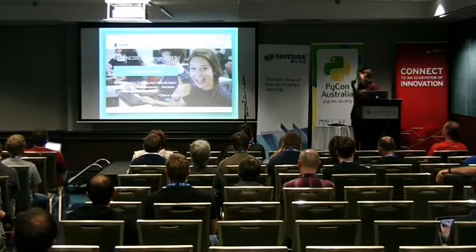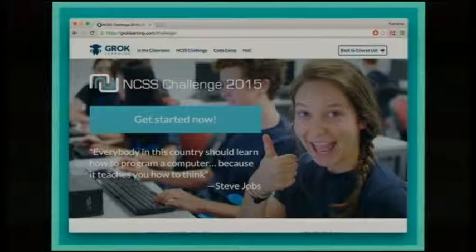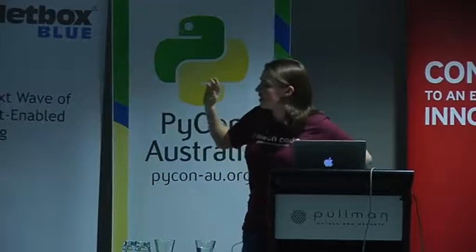This is particularly topical because the NCSS challenge starts on Monday this year. It's a little bit late to suddenly get your whole class doing it, but I want to plug this. It is a five-week-long online programming competition, all in Python. It's marketed as a competition because we find this is a good way to motivate students, but it is in fact an entire Python course that starts at the beginning and teaches you everything you need to know.